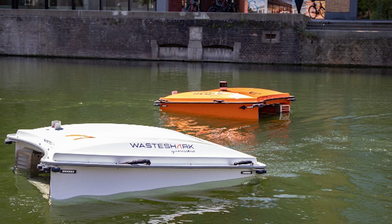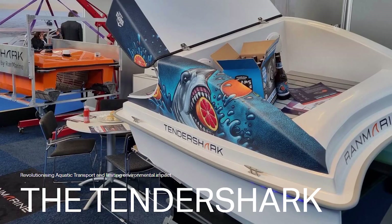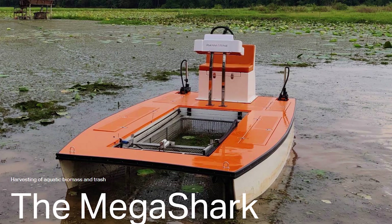They work with partners to create composite materials from the marine plastics collected from local harbours and waterways. The fleet has grown to include the Tender Shark and the Mega Shark, and there are commercial solutions planned which are currently in the research and development phase.